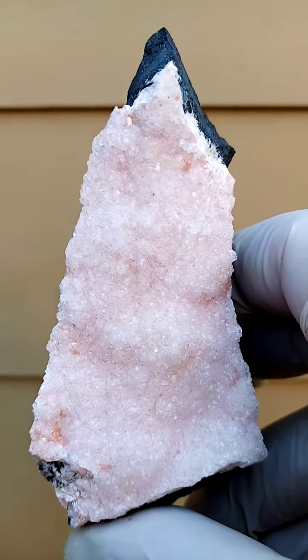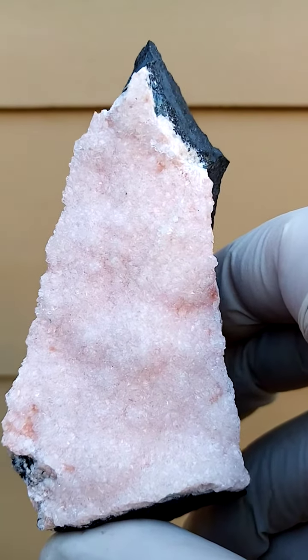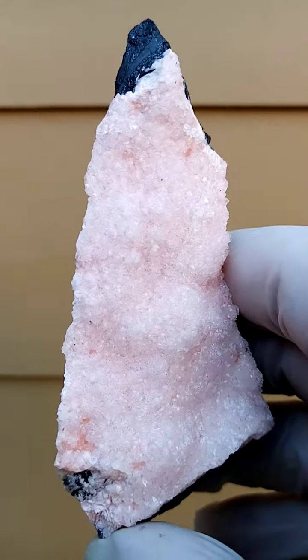All the way from the Northern Cape of South Africa — the Rhodochrosite site. In this case, a very, very light pink. Quite unusual, actually — one doesn't often see this light a pink from Kalahari.